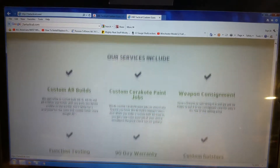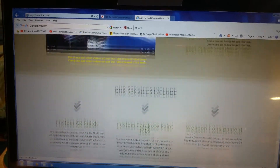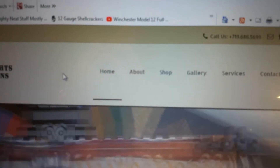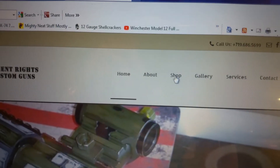You'll find contact information. Scroll back up to the top and you'll notice the links: Home, About, Shop, Gallery, Service, and Contacts. If you click the Shop link,